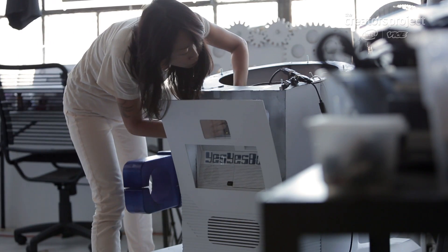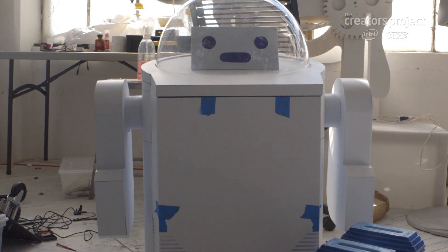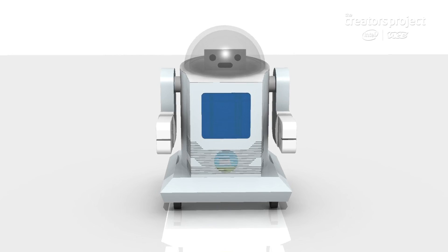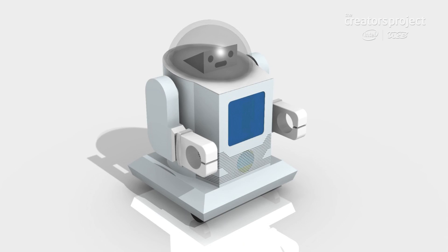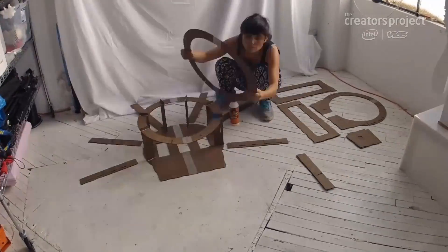We're building the Yes, Yes, But — we thought that's a very cute name. It's a robot that is going to go around the Maker Faire in Rome and give away candies for everybody. It is a really simple robot. It has different motor controls, LEDs, sound, and so on, and it's remote controlled. It's really fun to move it around and have it interact with the audience.